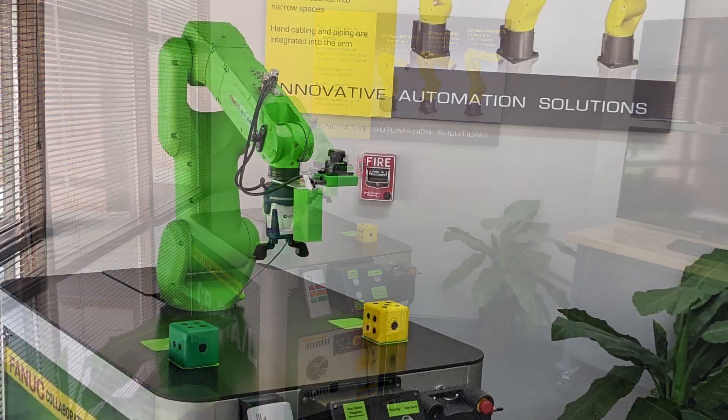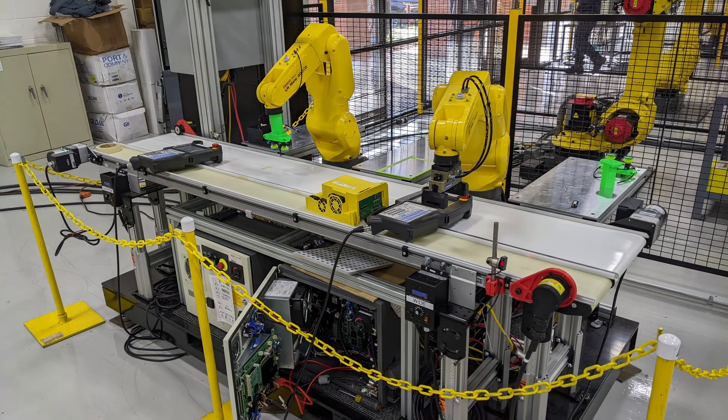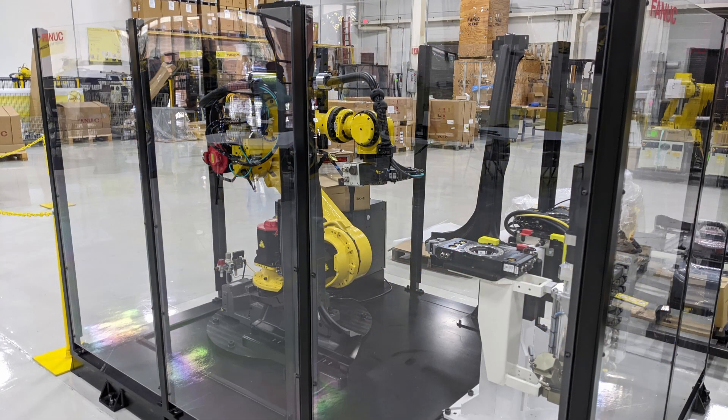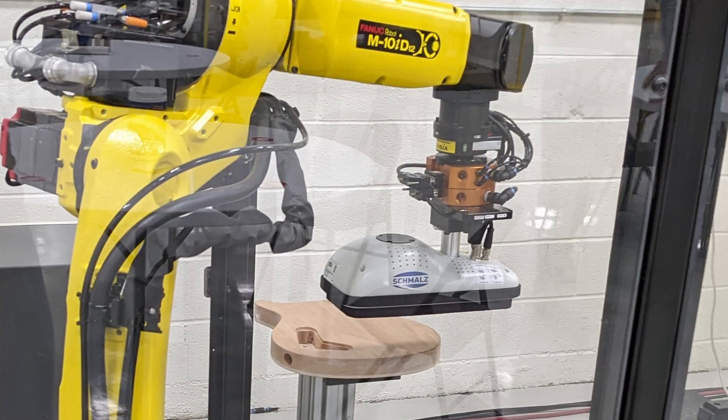Hey guys, today I just want to share some photos and video of some FANUC training that I was in this past week. That's another reason I'm behind on some repairs and videos, but I thought I would at least share these videos and photos with you because you may find the robotics as interesting as I do.